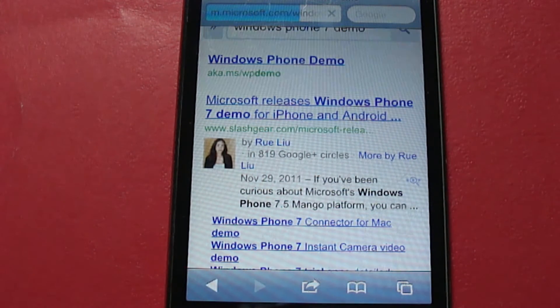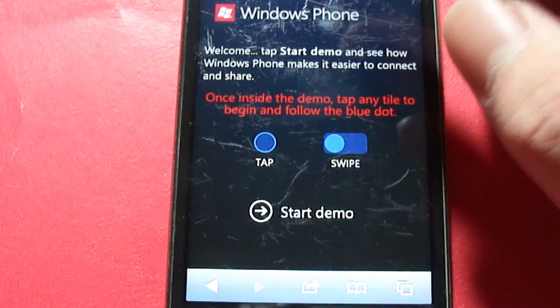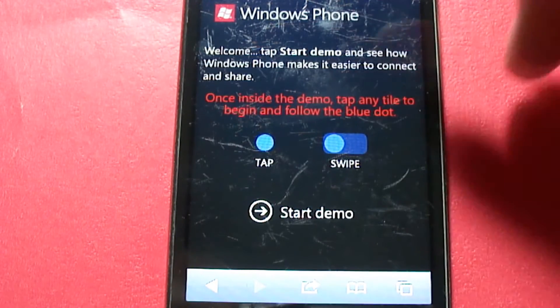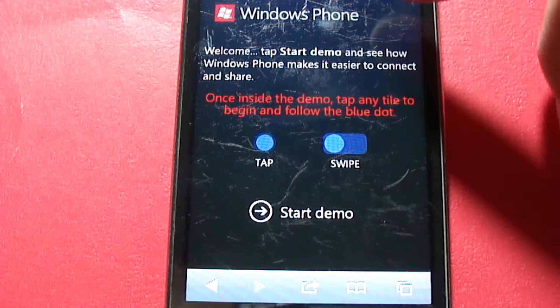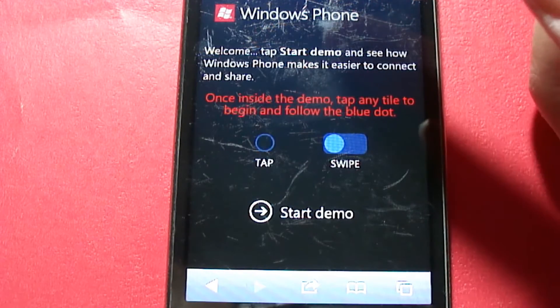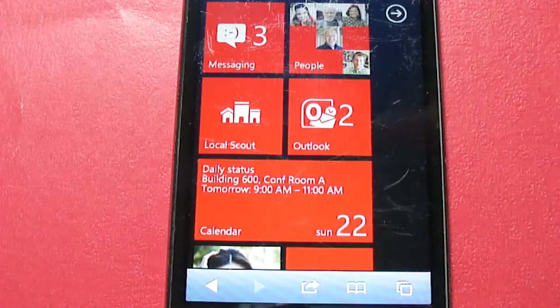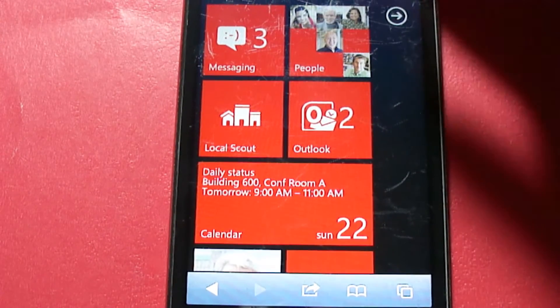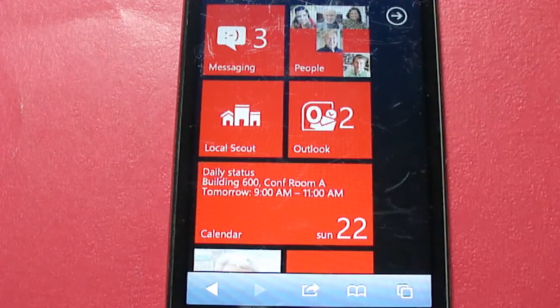And there you go — Windows Phone, welcome. It says 'Tap start demo and see how Windows Phone makes it easier to connect and share. Once inside the demo, tap any tile to begin and follow the blue dot.' So we're going to start demo. And as you can see, we are now in Windows Phone 7 on our browser.